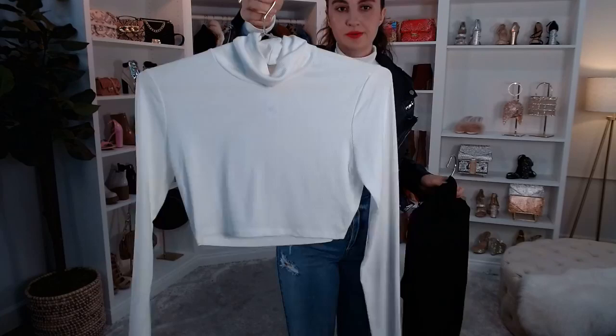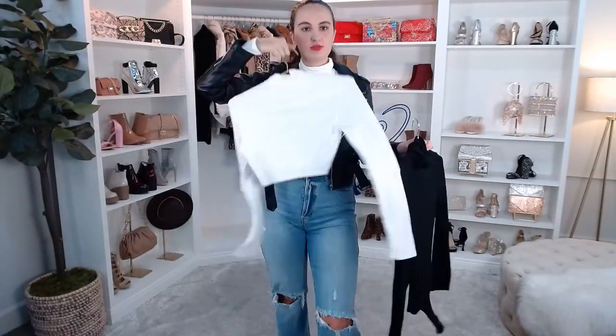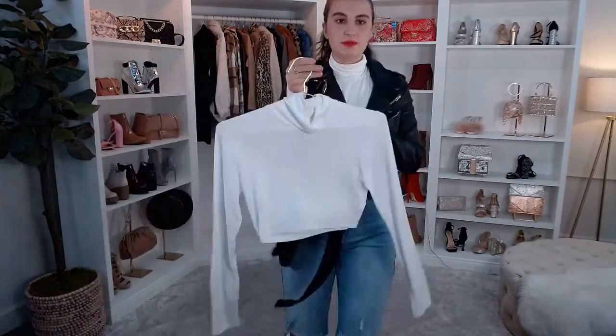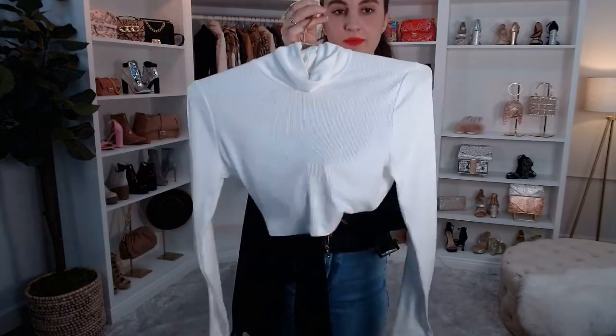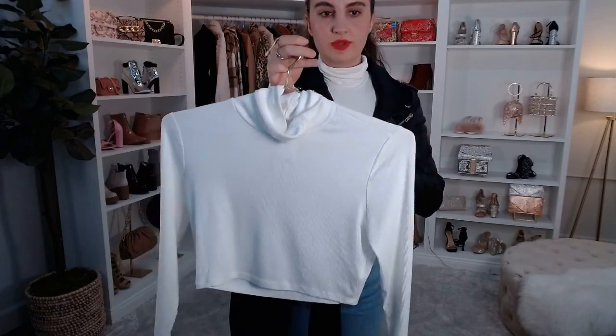This is a great basic right here. It's more of a crop fit, so if you're wearing like a high-waisted skirt or jeans, this is really cute. It's a little bit more sheer, so it might be cute to pair with like a bandeau or a lace kind of undergarment with it.